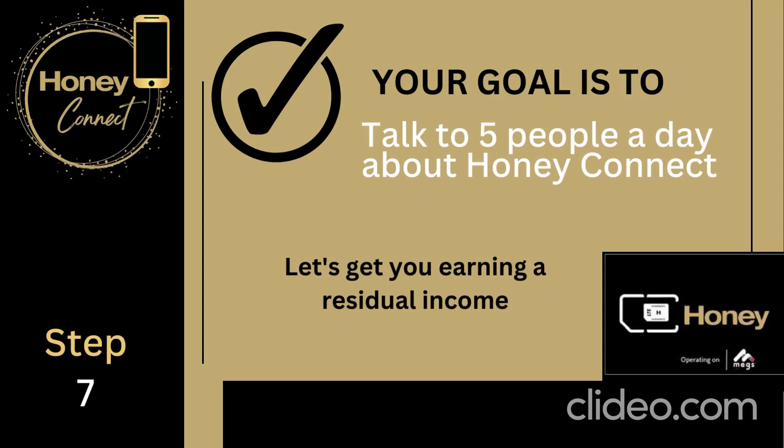Your goal is to talk to five people a day about Honey Connect. It's about getting a residual income — be patient, because not everybody is going to switch over immediately. But if you talk to five people a day, the message will spread and people will know exactly where to come.